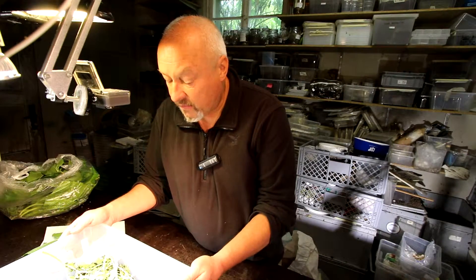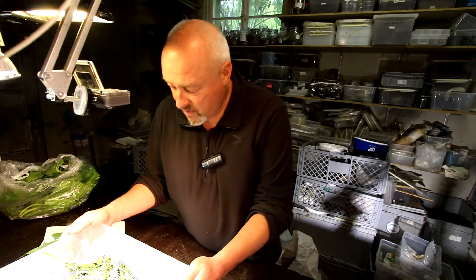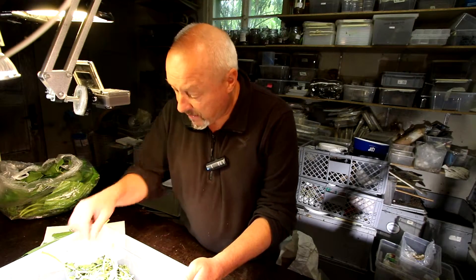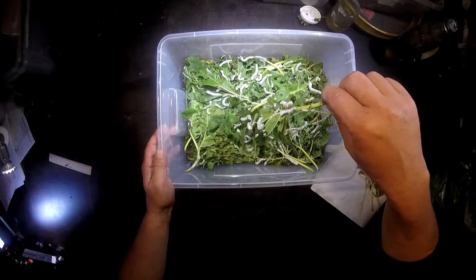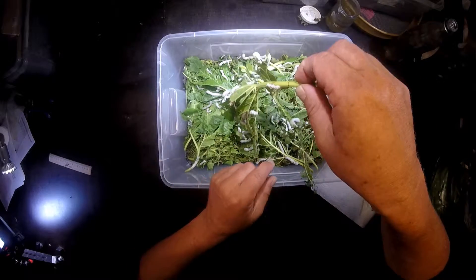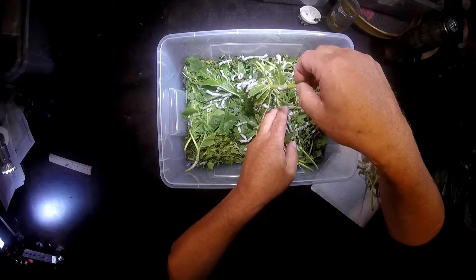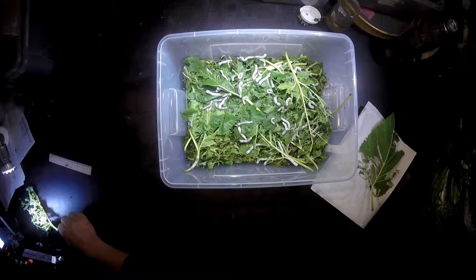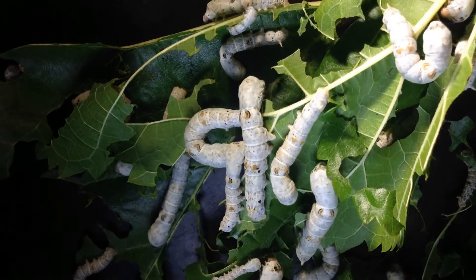So Bombyx Mori, day 30 after they have hatched from the eggs. And now they are pretty big in the L3 stage, the end of L3 stage, so the next stage will go to L4 now. So that's how they look now.